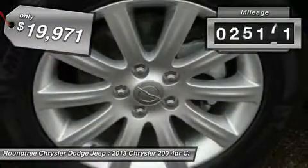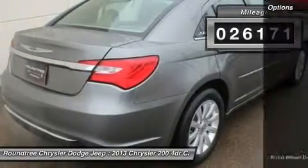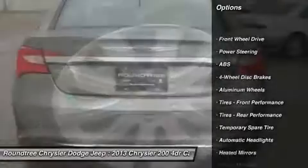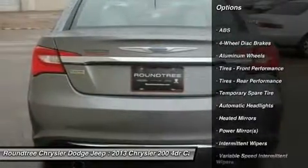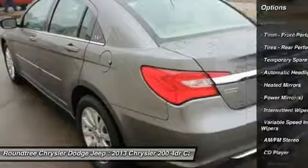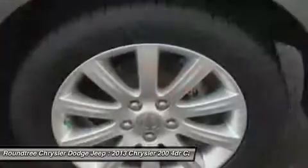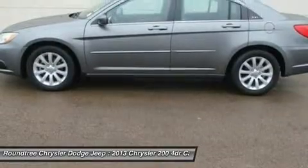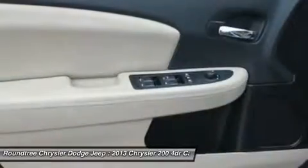This vehicle has less than 30,000 miles. Here are some of this vehicle's great options: steering wheel audio controls, anti-lock braking system, traction control, stability control, air conditioning, adjustable steering wheel, power steering, keyless entry, aluminum wheels, and cruise control.